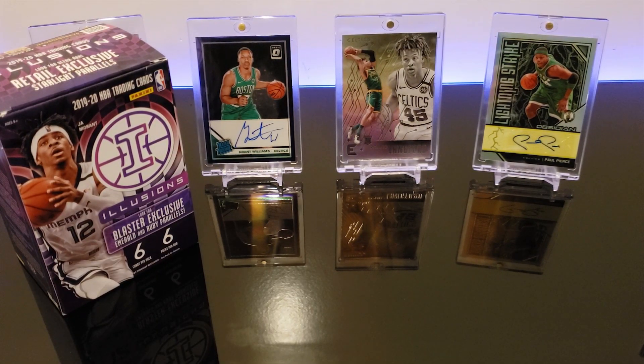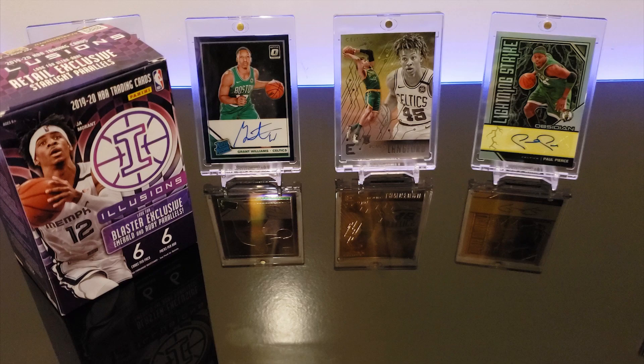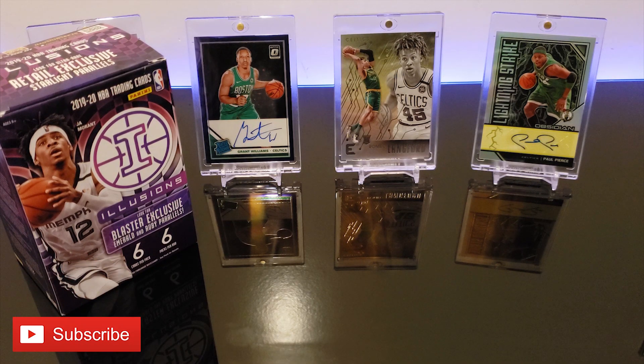Hey YouTube! What's going on guys? In today's video we'll be checking out the brand new 2019-20 Illusions Basketball Blaster Box. Let's try and get 20 likes on today's video and make sure to hit that subscribe button down below. Make sure to turn on bell notifications so you never miss a new video like this one. Alright, let's get right into it.